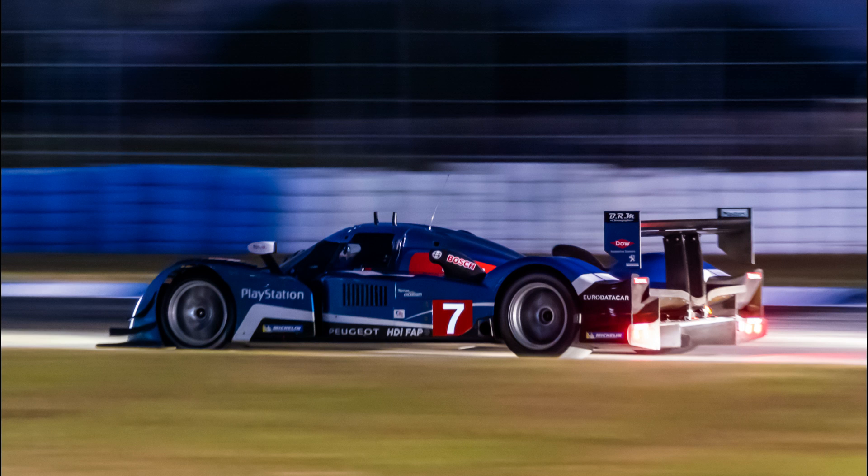Of course, Audi would come back the following year with a heavily reworked version of the R15 TDI, win, and set a Le Mans race distance record that stands to this day, but still.